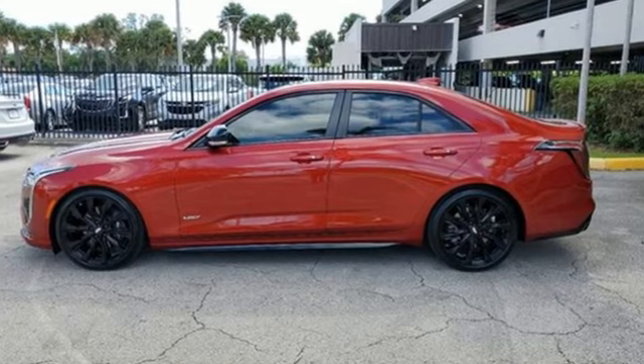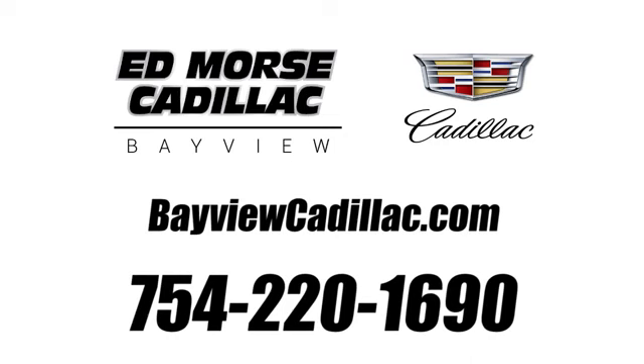Driving is believing. Test drive it today. Call us today at 754-220-1690.